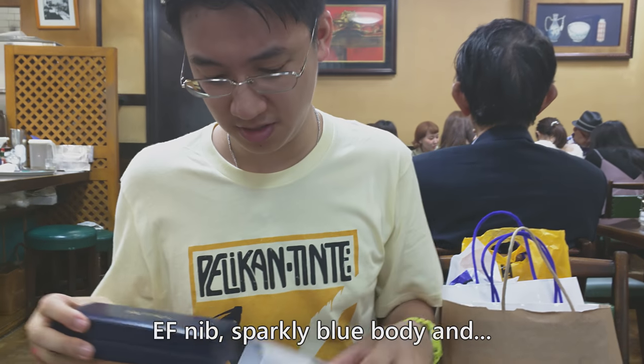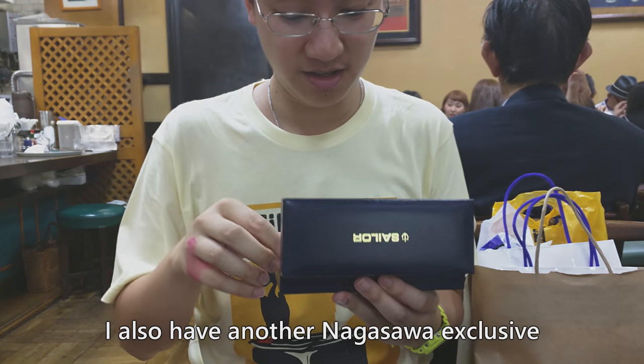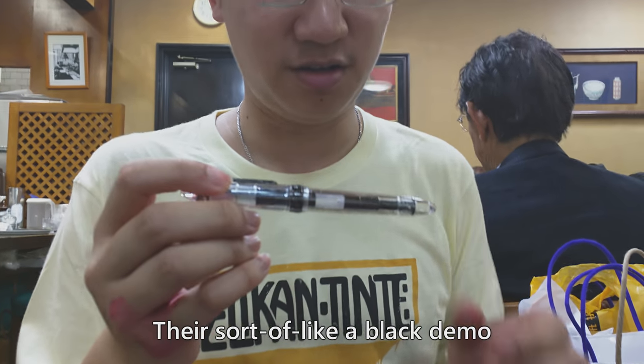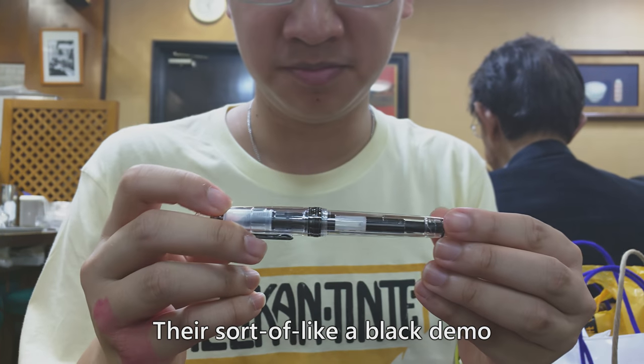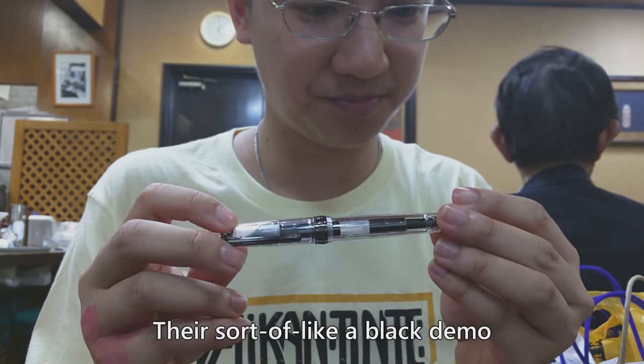I also have another Nagasawa exclusive — like a black demo.